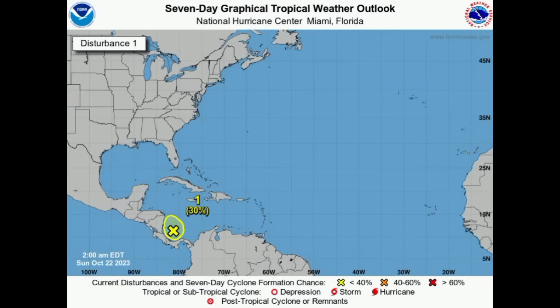We'll definitely have to watch out for this system, but also regardless of it developing, it will be producing a lot of heavy rainfall across portions of Central America — Nicaragua, Costa Rica. If you're in any of those areas, please be safe, as this is likely to produce some flooding rains as we head through early this weekend.